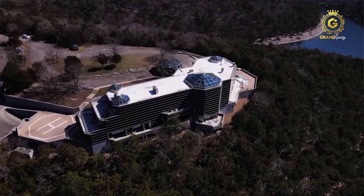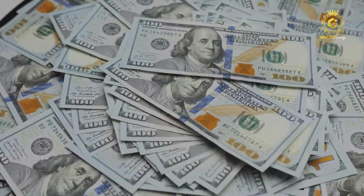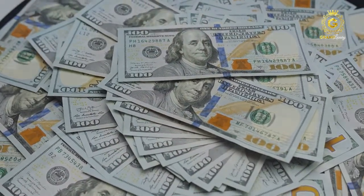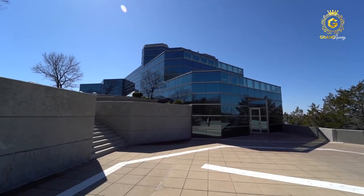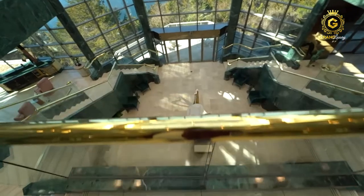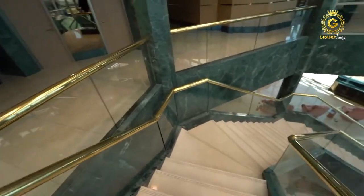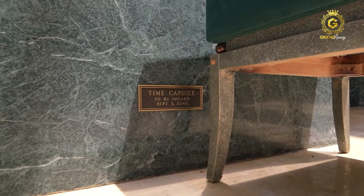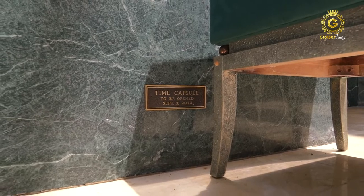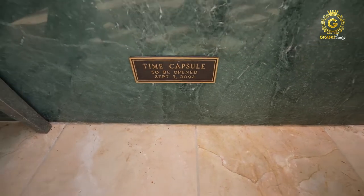The massive five-story glass building was created by architect Dennis Spencer and cost a jaw-dropping $6 million to complete at the time — supposedly the most expensive home ever built in Missouri. Let's also introduce you to the multi-level glass atrium, which supposedly houses two time capsules: the first will be opened on September 3rd, 2042, and the second on September 3rd, 2092. We hate the suspense of not knowing what's in these — let's open them now already.